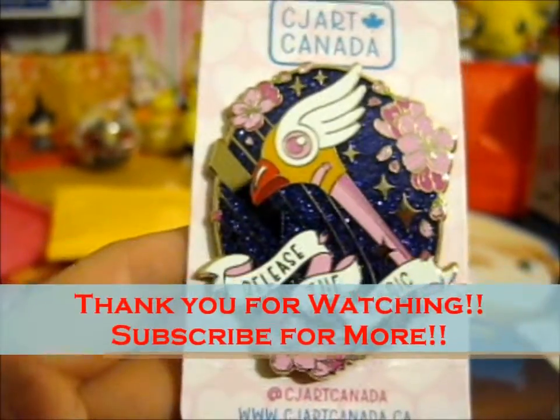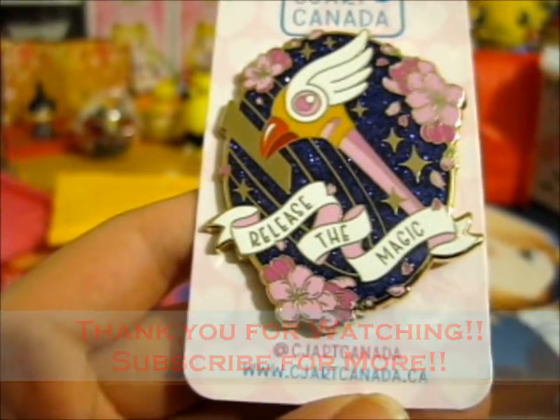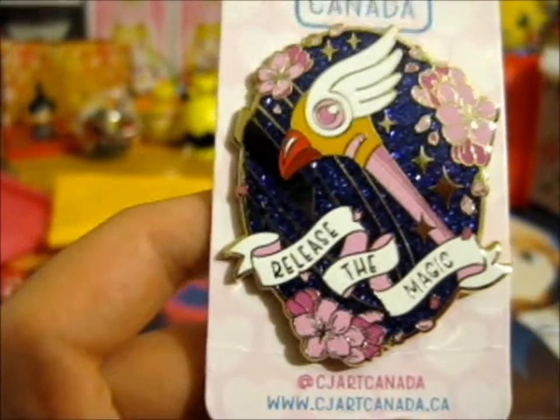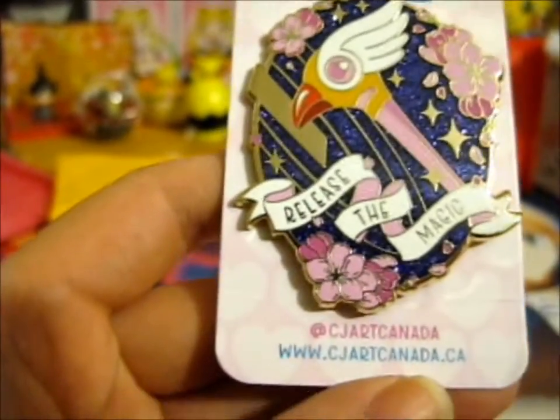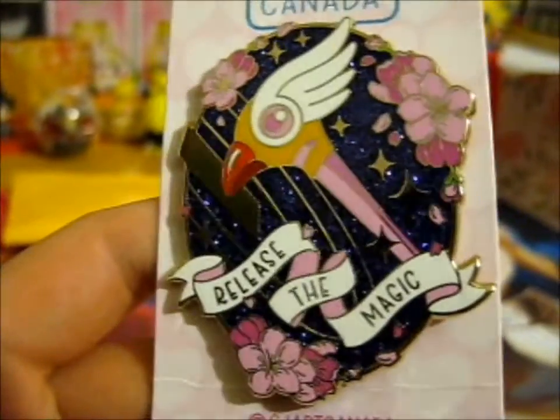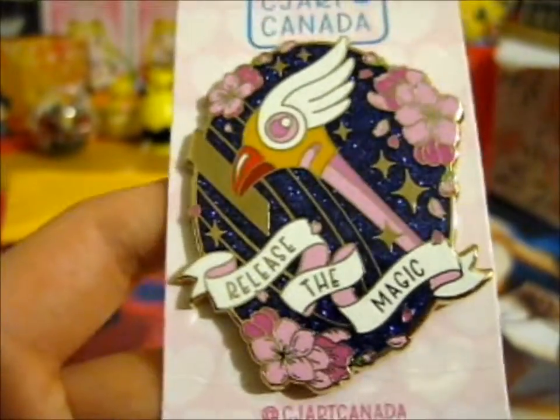Thank you for watching. Check out CJR Canada dot ca. I'm on her website and her Instagram as well. All lovely designs she has on there.